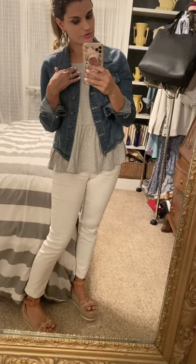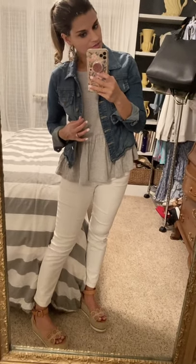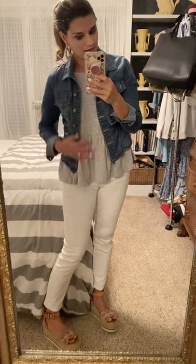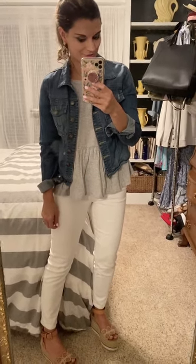I sized up one size to medium in the jacket. Again, size down if in between in the peplum top — it's really lightweight and flowy, and definitely a fun piece for spring.